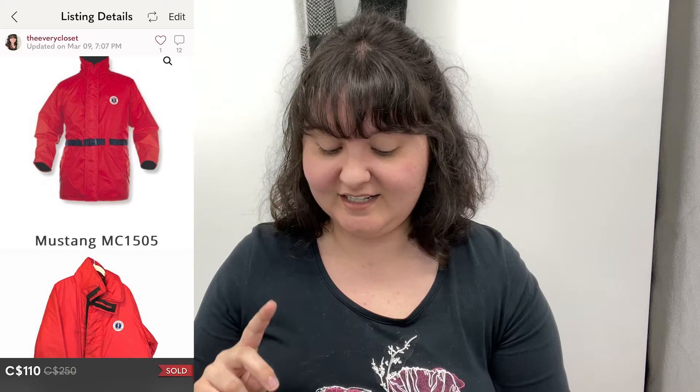The highest grossing sale we've had from the ten-dollar bags exclusively was a single sale: a Mustang MC1505 floater jacket — actually a life preserver and a jacket combined. That was very unique. It retails for $250 and we sold it for $110. They bought it outright, so we got 80% of that — a pretty sweet deal since we paid at most ten dollars for the whole bag.